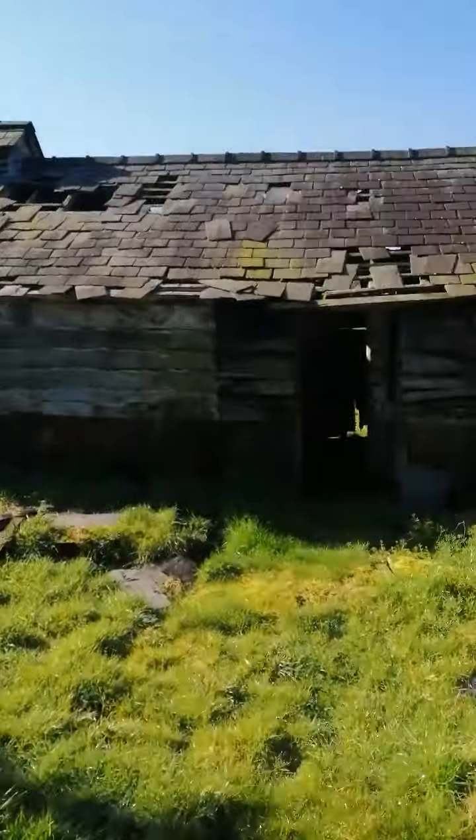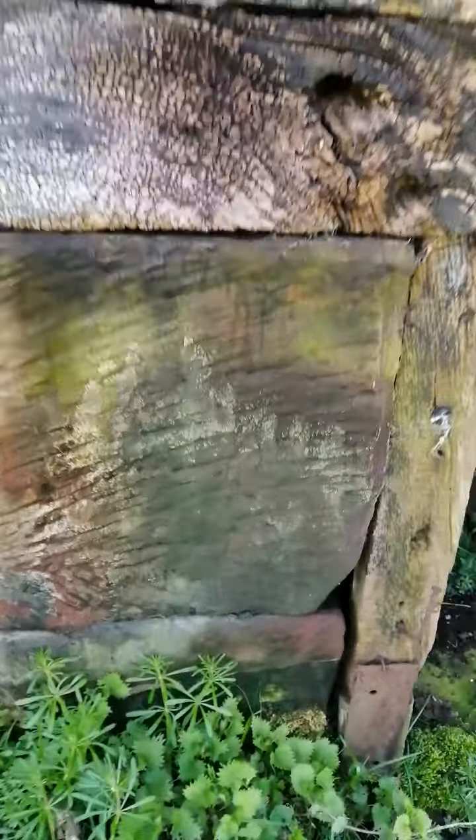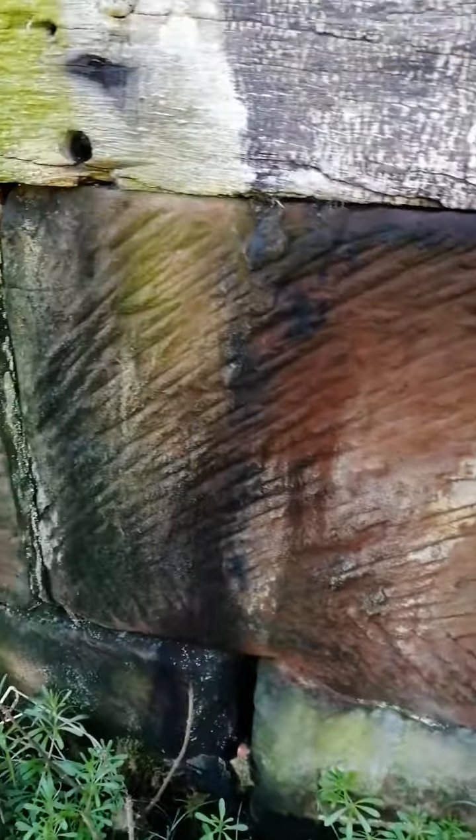I'll pop in there in a minute. First, I'm going to pop in here. This is a lovely sandstone. Shoesbury Castle was robbed back in the 1500s of all its sandstone. And it looks like — look at the lines in that. That's all hand cut.